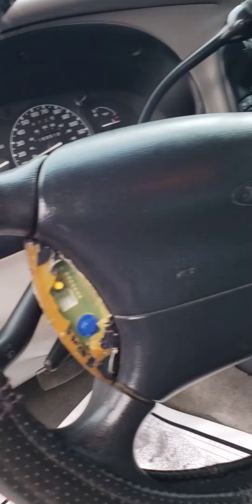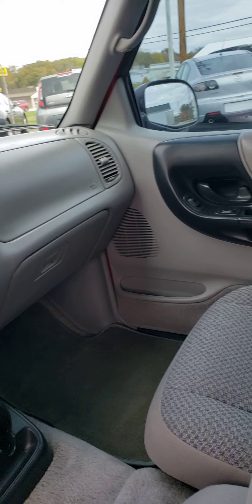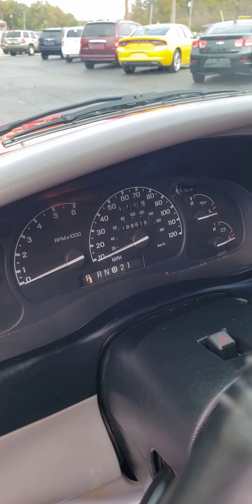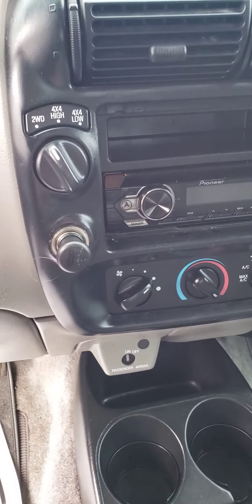The only imperfection is the rubber on the steering wheel — the cruise control buttons are deteriorated and we're gonna get some of those for it. They're only about 40 bucks I think. So it's got 188,000 miles. Truck runs real good. It is a four-wheel drive.